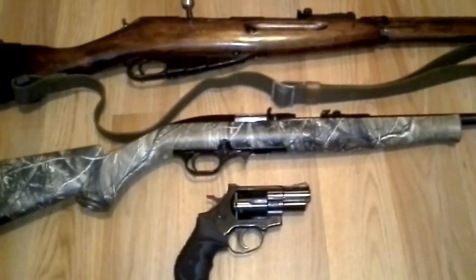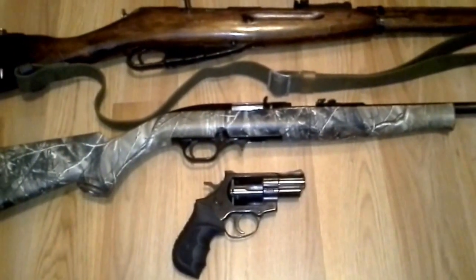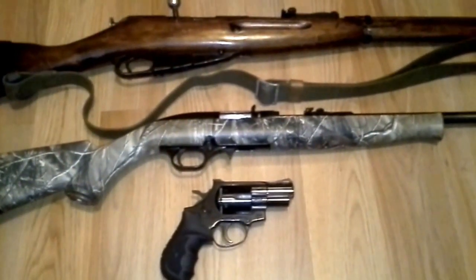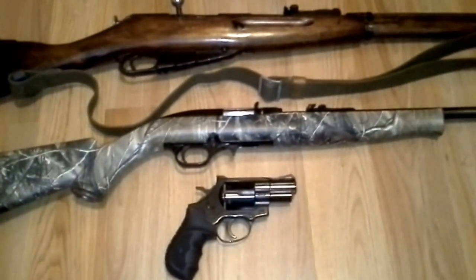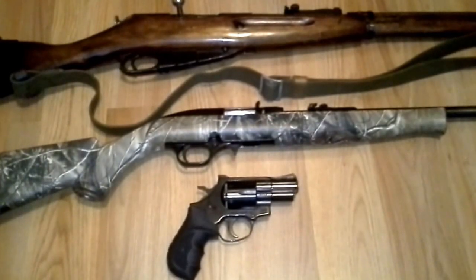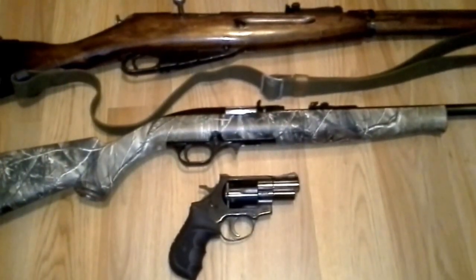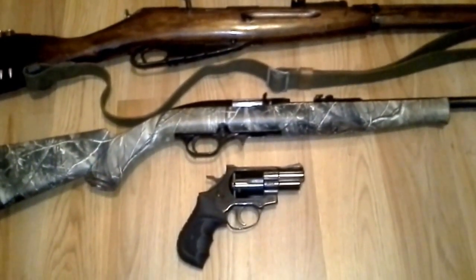Hey guys, Sean here. I figured I'd throw a little three guns video out here for around the $500 range. Maybe a little bit over, but three guns for whether it's for prepping or for guys who are just looking into getting into the world of guns and don't want to really break the bank right off the bat. These right here are three good options.